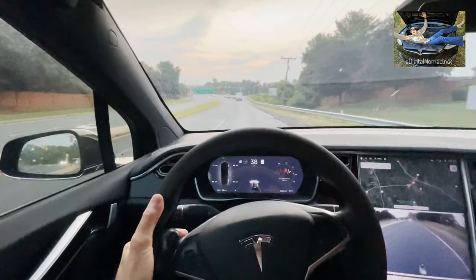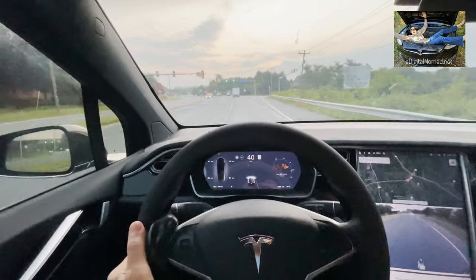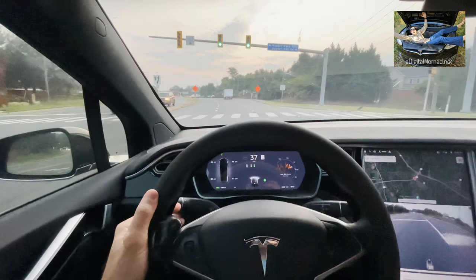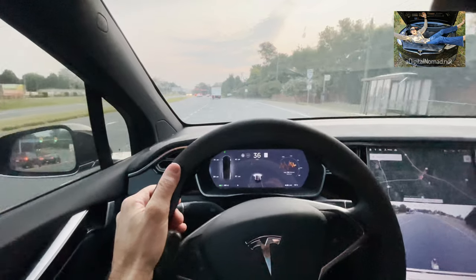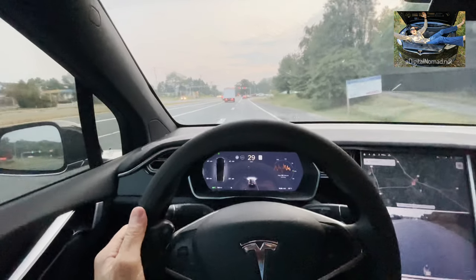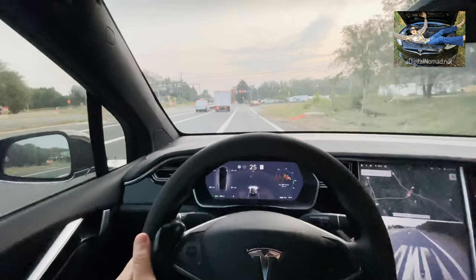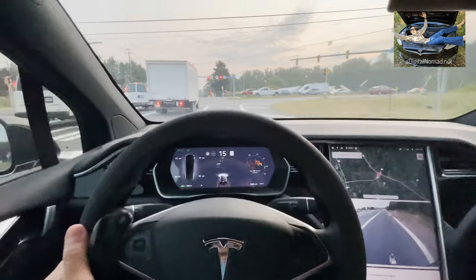I'm heading into Tesla service at Tyson's Corner, Virginia. This will be the third time for my front CV joints, and the second time for the clevis mount. This is covered under the new TSB issued in May 2021 — it's early August 2021. Hopefully it'll solve the front-end shutter and vibration problem. Tesla is very graciously doing it for free at no cost — they know it's an issue.